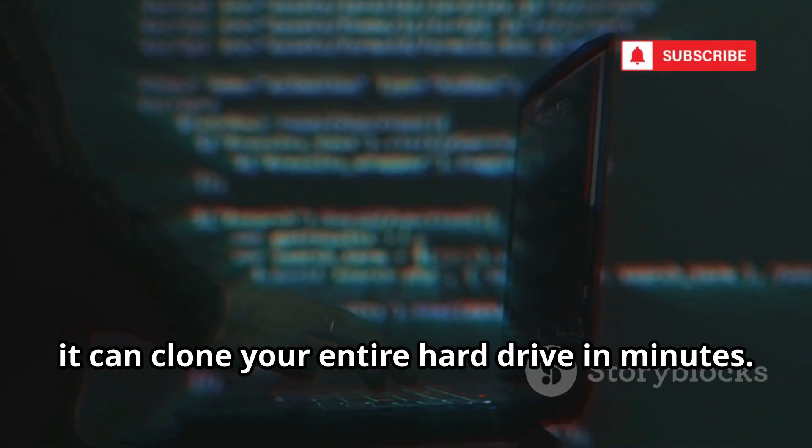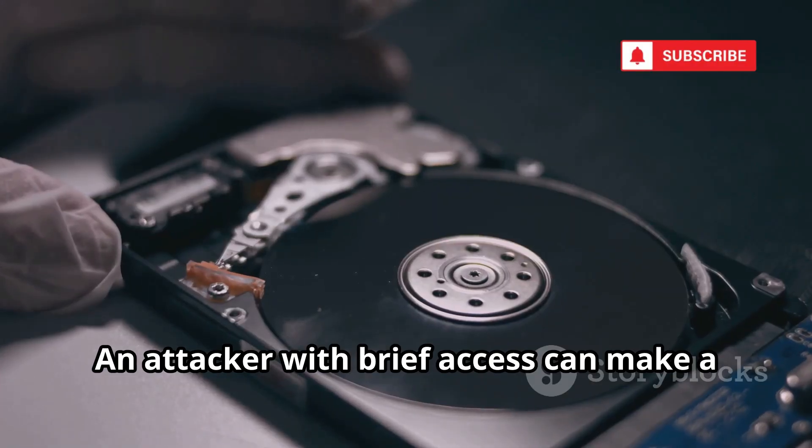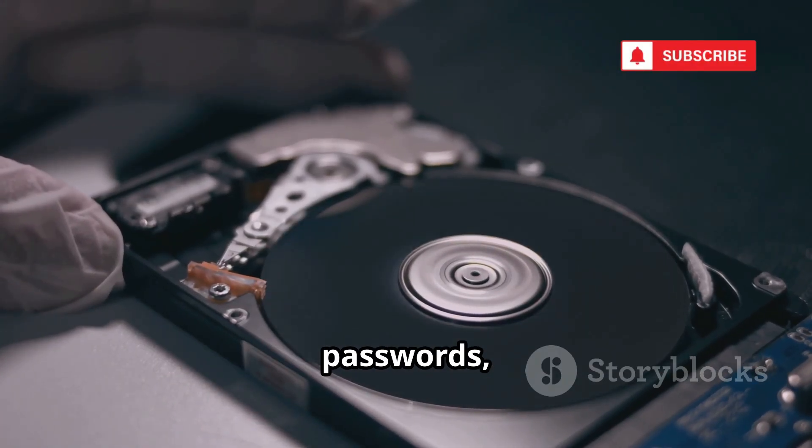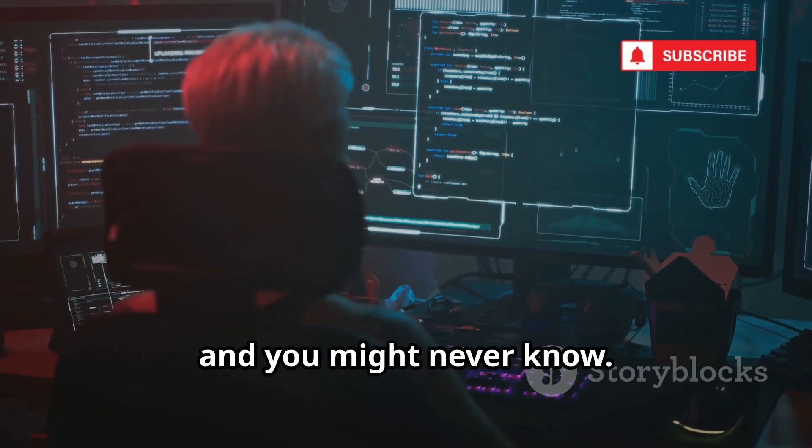Clonezilla is a legitimate tool for backups, but in the wrong hands it can clone your entire hard drive in minutes. An attacker with brief access can make a perfect copy of your system — files, passwords, everything. They can analyze your data at their leisure, and you might never know.